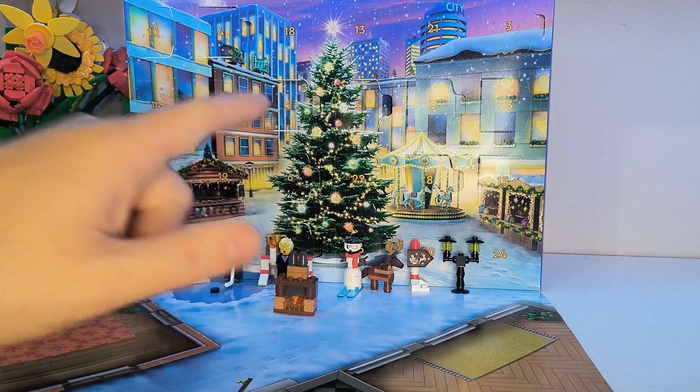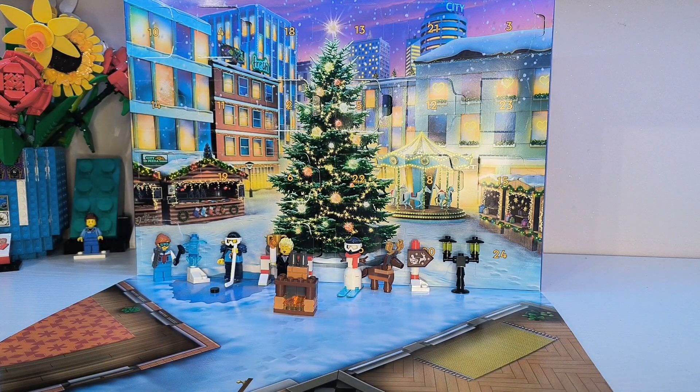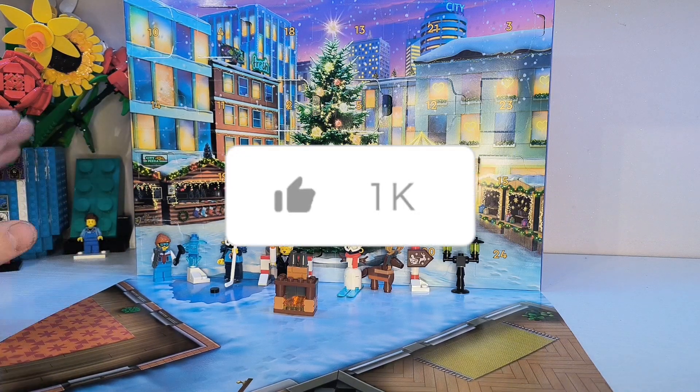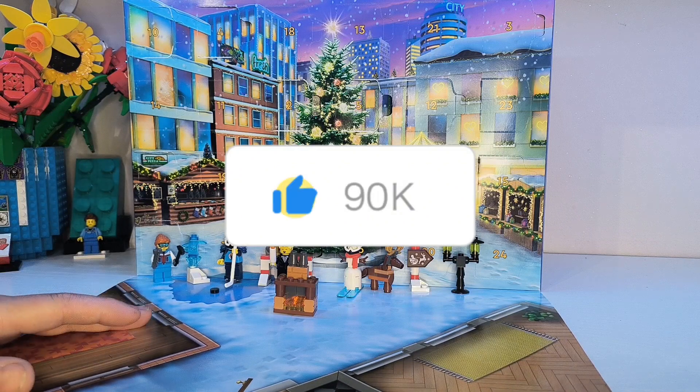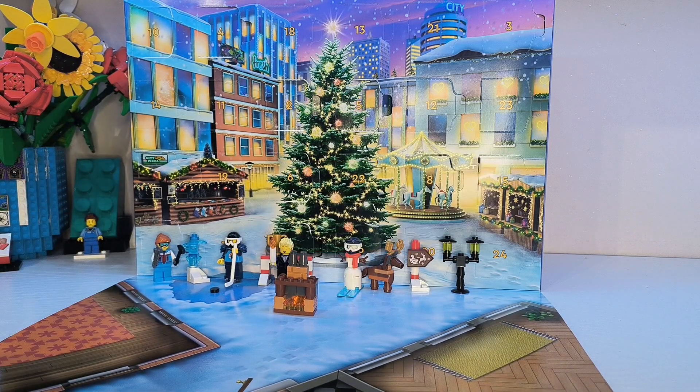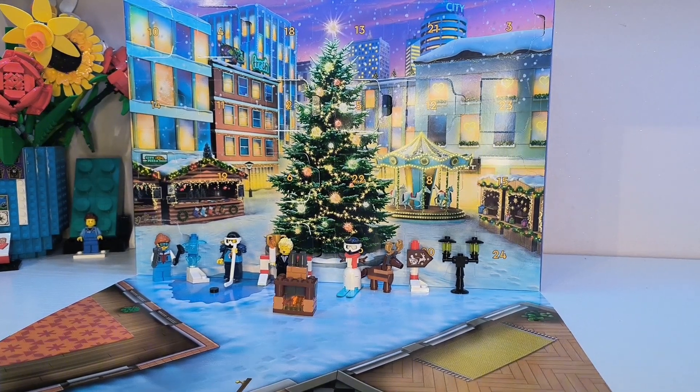So if you want to see me open door number 11, or you want to get involved in the prize giveaway that I'm doing this month, then please feel free to like, comment and subscribe, and come back for my next video. Thank you.